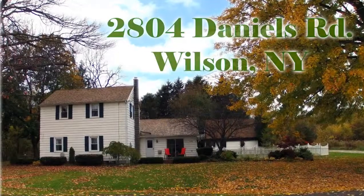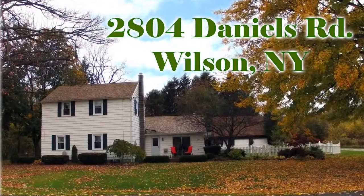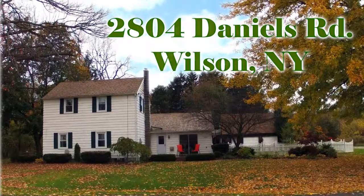2804 Daniels Road, Wilson, New York. 1,980 square feet, three bedrooms, two full baths.